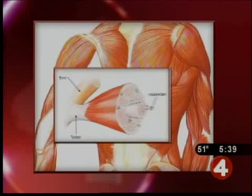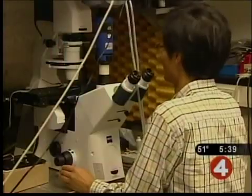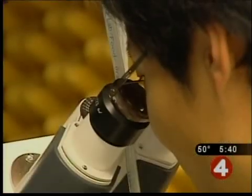Inside our muscles are millions of tiny individual muscle cells surrounded by delicate membranes. Dr. Sachs and his team studied muscle cells from mice that had muscular dystrophy. In this cell, you can see the spontaneous flashes of electrical current that show the cell's outer protective membrane is not working properly.